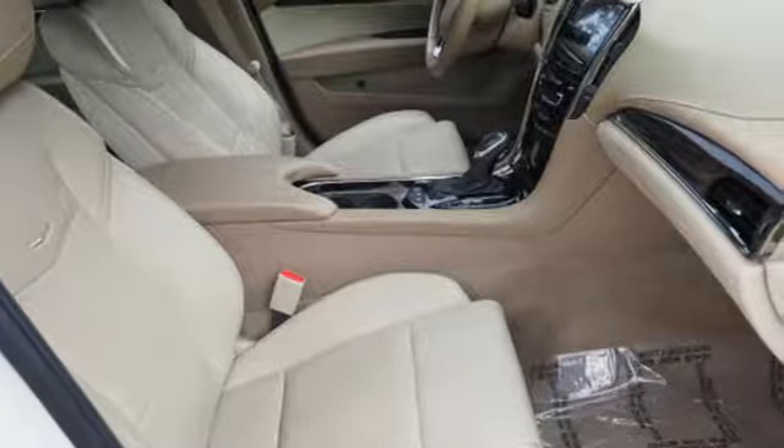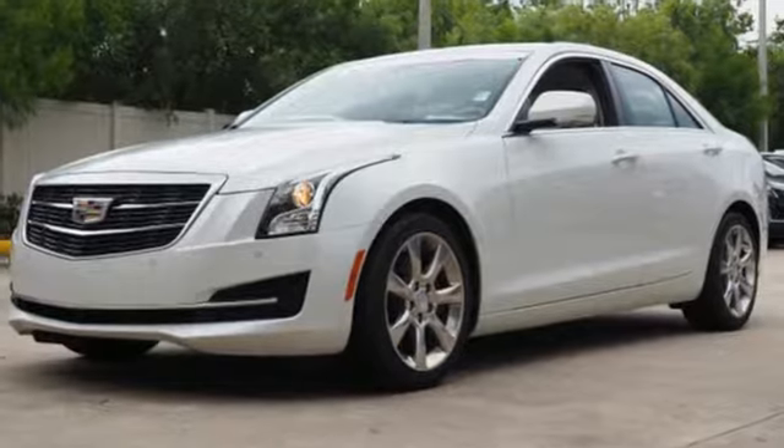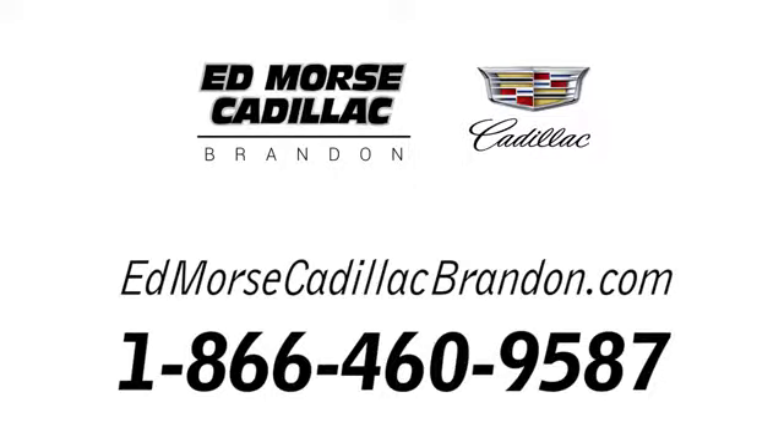Strong, agile, and perfect for the enthusiastic driver. Take this Cadillac for a spin — call us today at 1-866-460-9587.